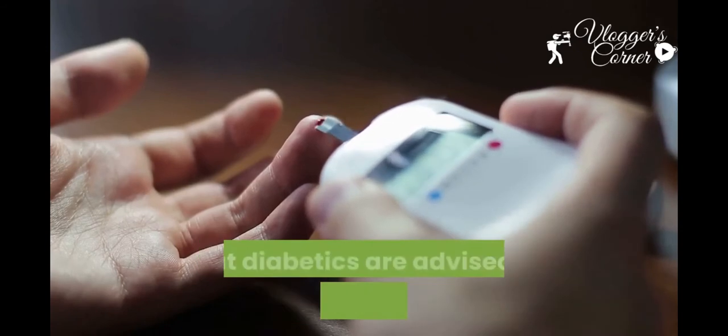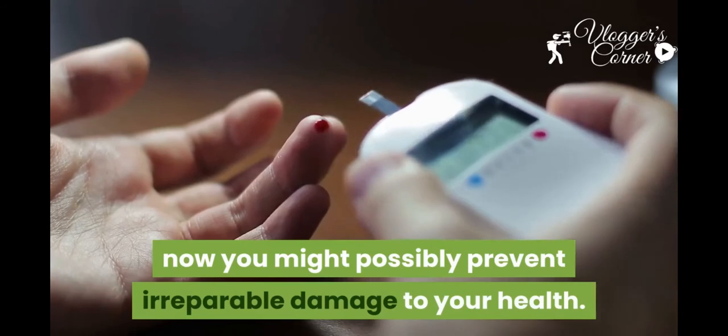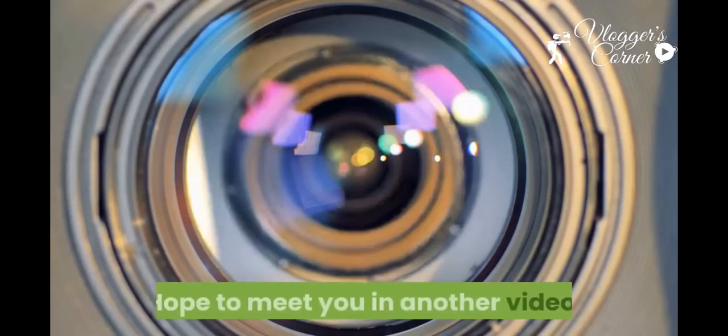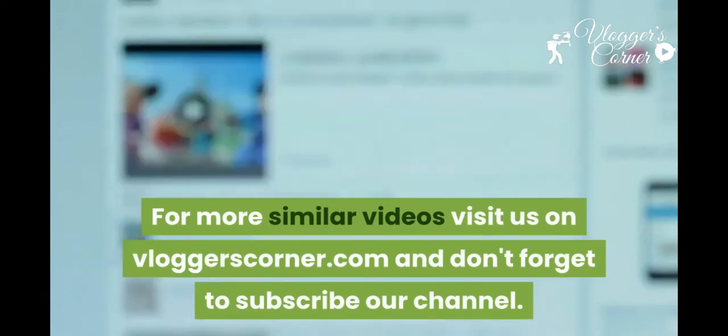All of these action points are also the ones that diabetics are advised to take. If you take them now, you might possibly prevent irreparable damage to your health. For more similar videos, visit us on vloggerscorner.com.